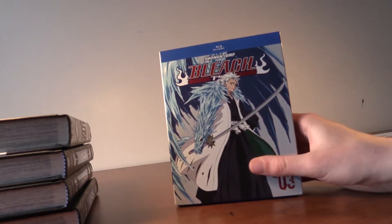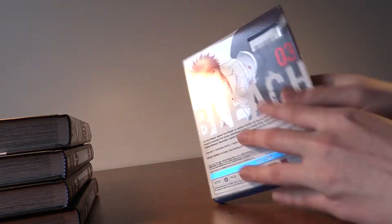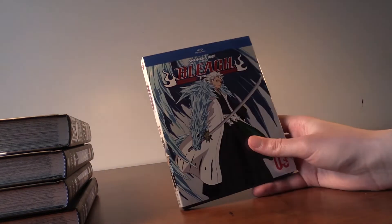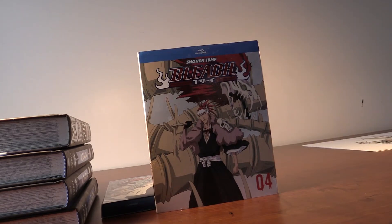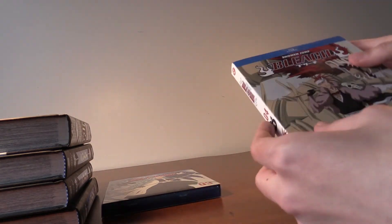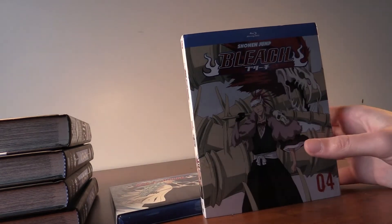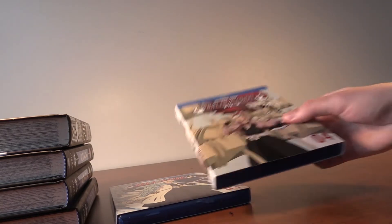Next up we got Bleach, with Captain Toshiro looking awesome with his Bankai, and Ichigo on the back. There are 33 episodes per volume. The next volume has Renji and his Bankai — that looks awesome — with Ichigo on the back again. There's a little bit of drama between Rukia and Ichigo, which is funny. The Soul Society arc is one of my favorite arcs in Shonen.